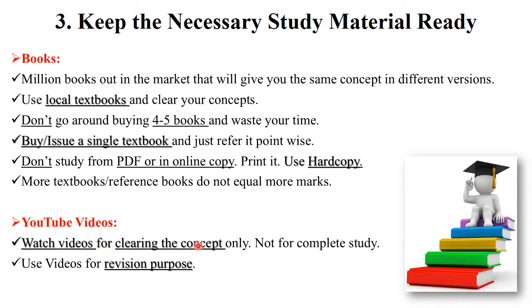Always use a local author textbook for clearing your concepts. For YouTube videos, watch them for clearing concepts only, not for complete study. For complete study use a textbook, and use YouTube videos for revision purposes the day before the exam.